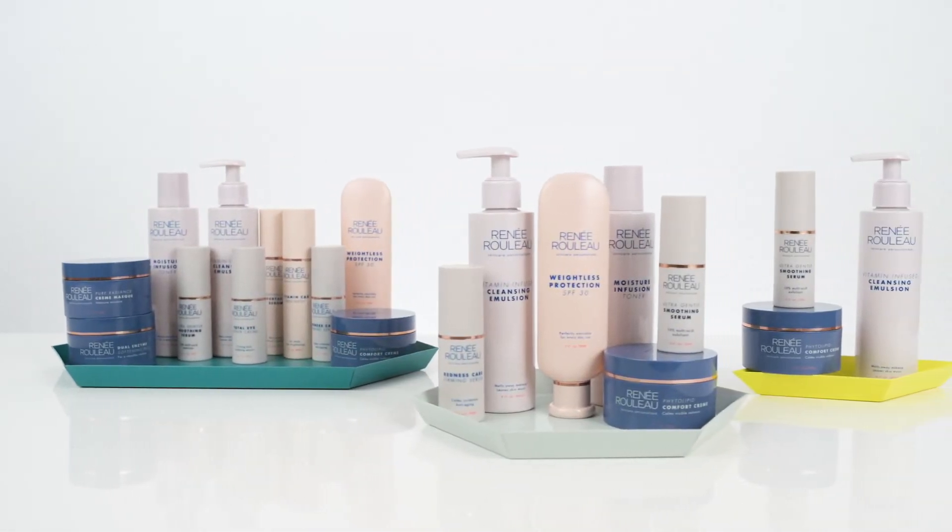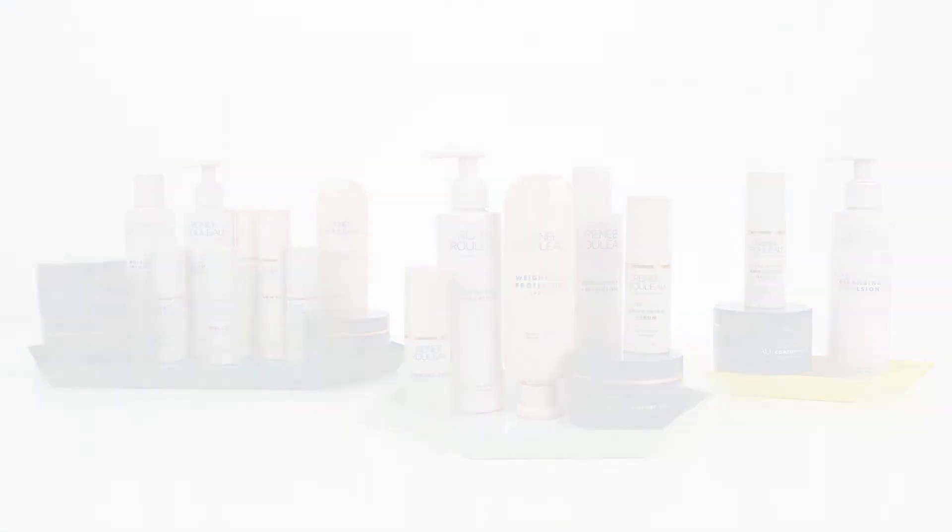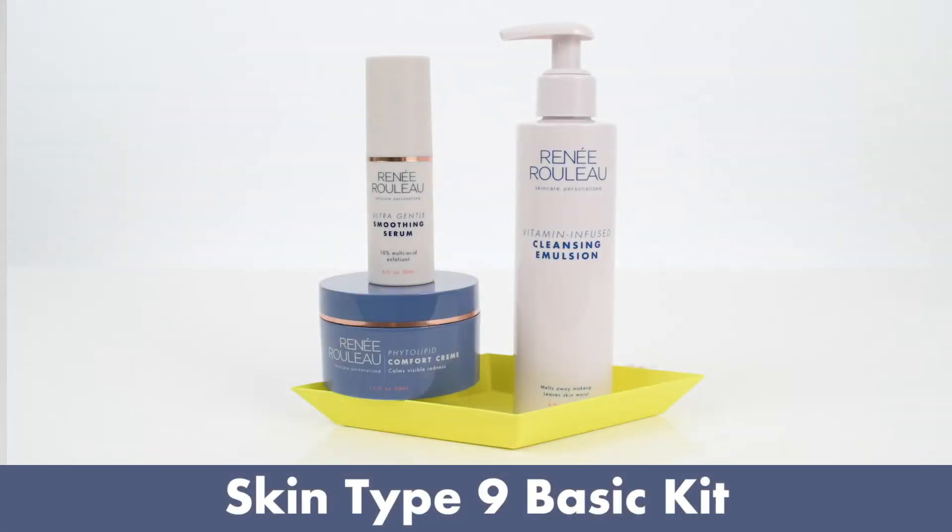We sell our skin type kits in three different collections. This is the basic — three products. If you're somebody that just wants to start the Renee Rouleau line but doesn't want a lot of products, then the basic kit would be great to start with.